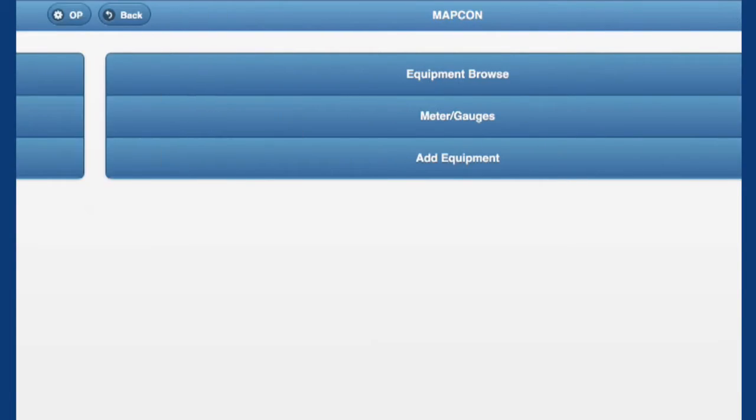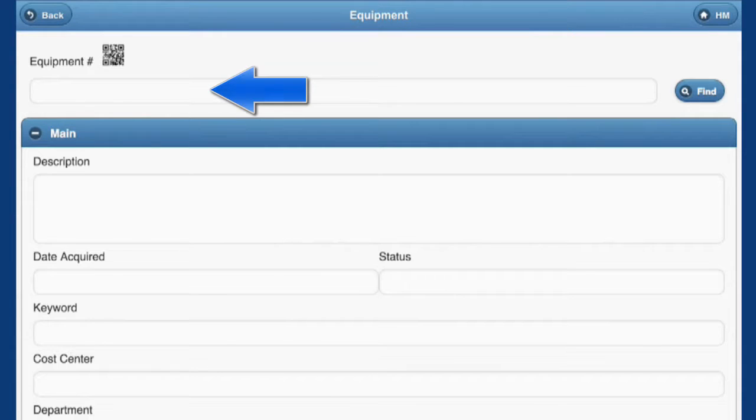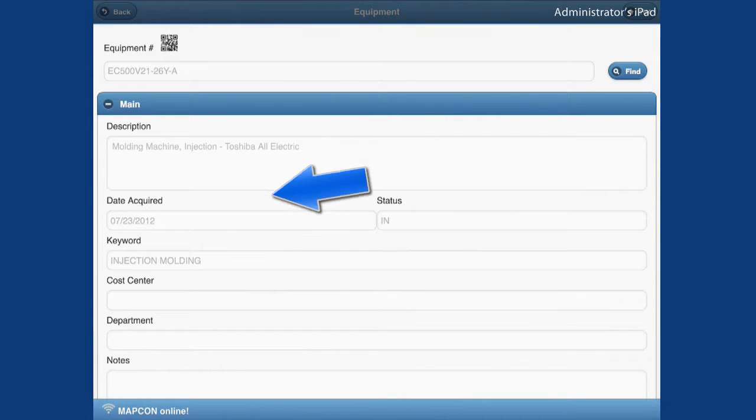Let's watch as a Tesco maintenance technician, physically standing at the equipment on the plant floor, simply scans a barcode label to call the equipment up on his mobile device. Yes, it's that easy.